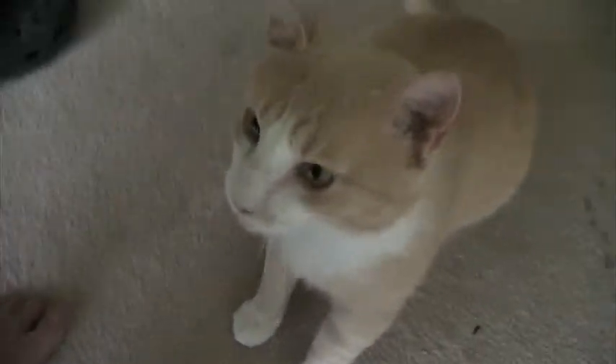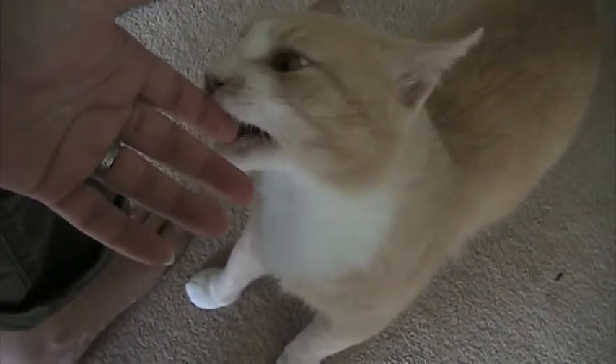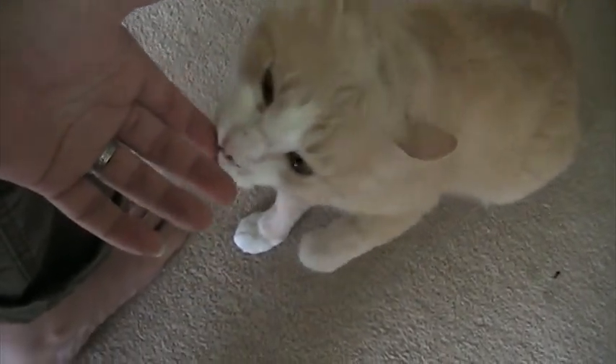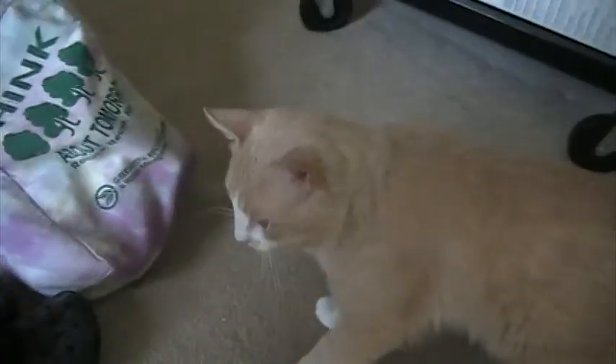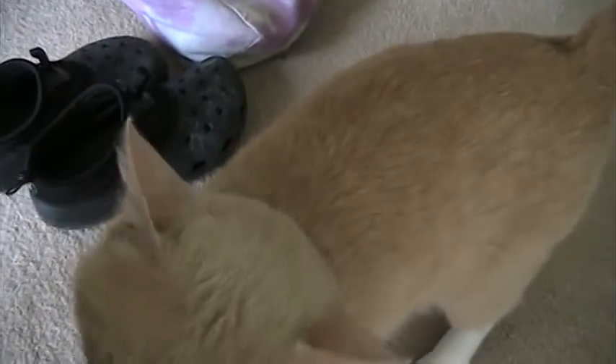He is dog friendly — he's okay with my dogs. See how he's gently nibbling? That doesn't hurt at all. So anybody who adopts him will need to know that he does do that. I've read that some cats just do that. So if you have any children in the household, they'll need to be aware of that so they don't panic and think they're being bitten.